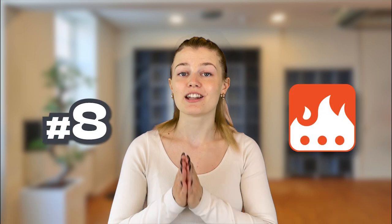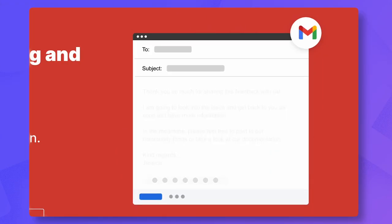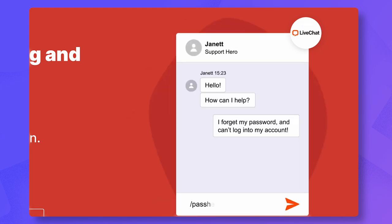Last but not least, we have another productivity extension which comes in really handy, especially when it comes to typing. With TextPlace, you can create custom shortcuts for all sorts of text, do keyboard replacements, and even fill out forms much faster than before. We actually tried it ourselves and couldn't believe how much time it saved us.